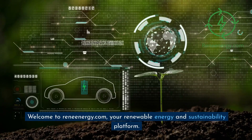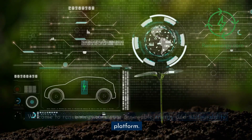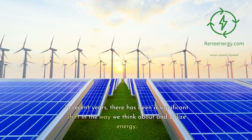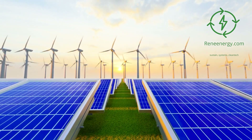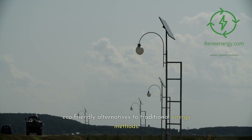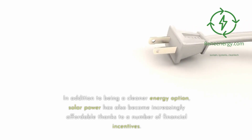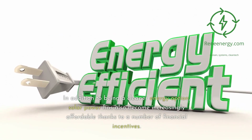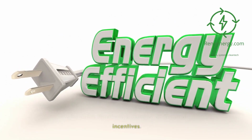Welcome to Renenergy.com, your renewable energy and sustainability platform. In recent years, there has been a significant shift in the way we think about and utilize energy. Renewable energy sources like solar power have come to the forefront as viable, eco-friendly alternatives to traditional energy methods. In addition to being a cleaner energy option, solar power has also become increasingly affordable, thanks to a number of financial incentives.